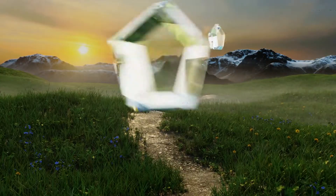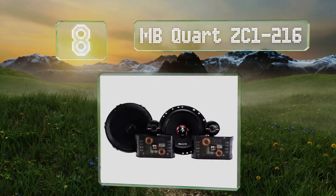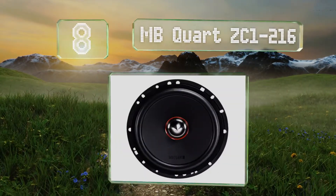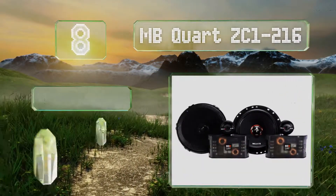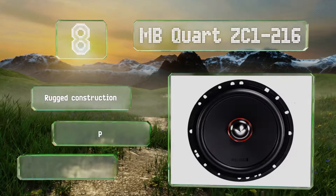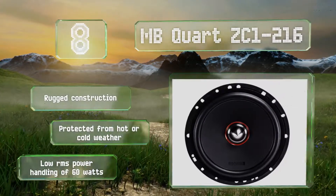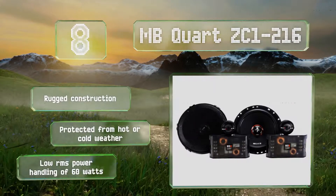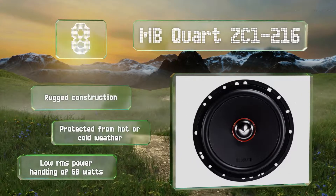Coming in at number 8 on our list. Though they won't blow you away, nor will your car rumble with sub-bass frenzy, the MB Quart ZC1216 are well-made with features that set them apart from competitors, such as a removable phase lens that allows you to make adjustments to the sound stage's width. They're a rugged construction that are protected from hot or cold weather. However, they have a low RMS power handling of 60 watts.